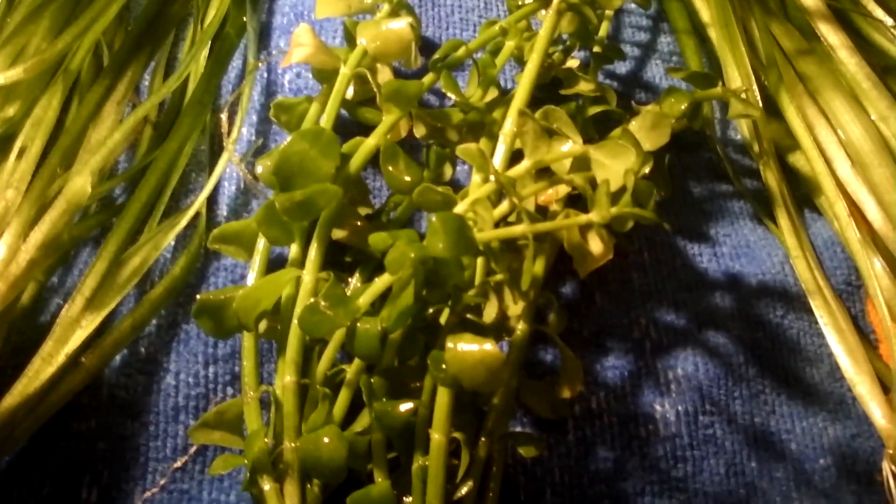And they're about 6 inches long. This is a high light plant, so don't get it if you only have a little light. There's about 10 strands, and every one's got roots.